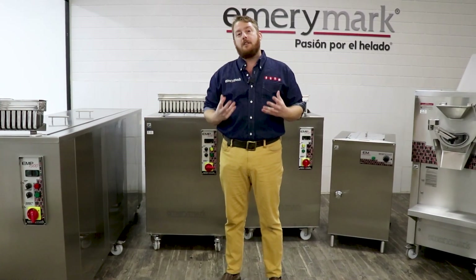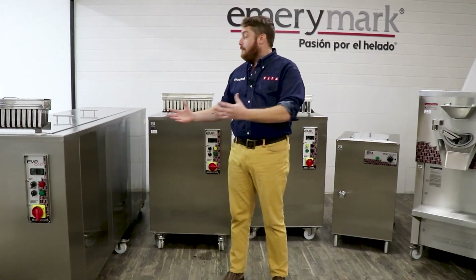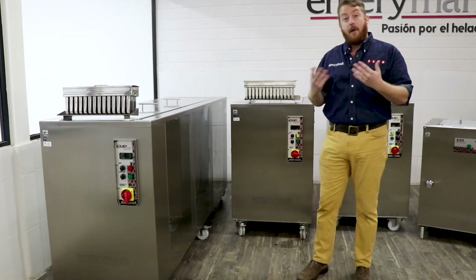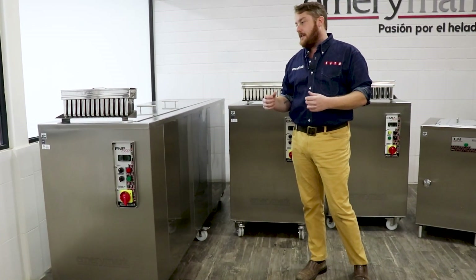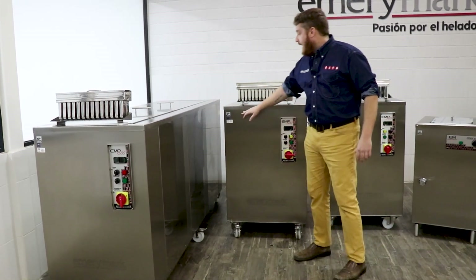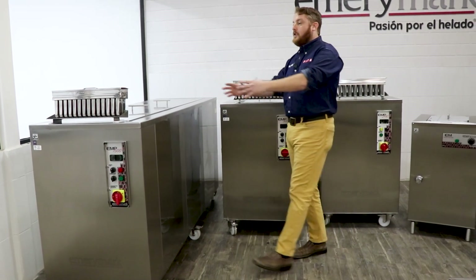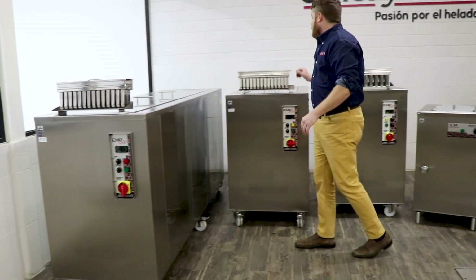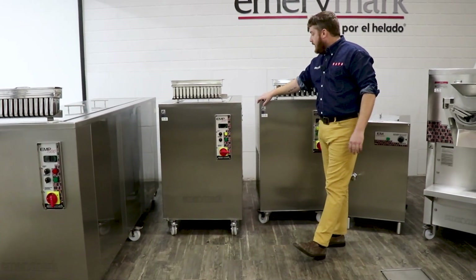We have three different lines of machines that can serve any frozen dessert entrepreneur's needs. The first would be our EMP line. These can make ice pops, paletas, kulfi, or ice cream and novelties on a stick. These machines come in many different sizes, all have NSF and ECL certification, and can be used for large-scale production like our EMP 1500, or for medium and small production with our EMP 500 and EMP 200.